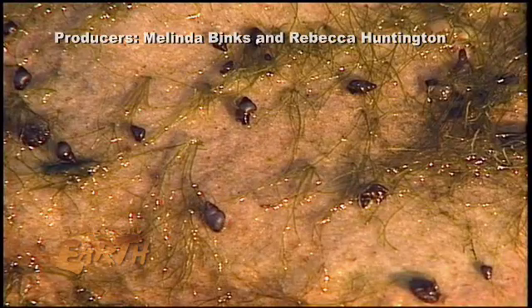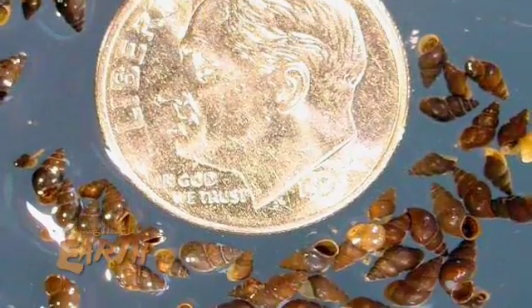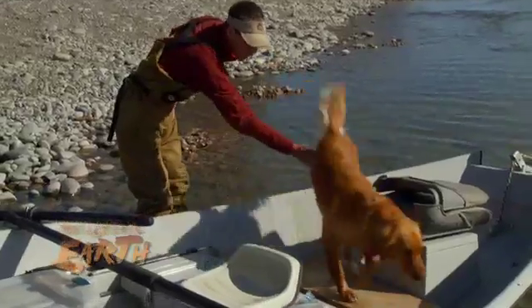These hitchhikers climb aboard whether we like it or not. Some are as tiny as a pinhead and stow away unseen on boats, fishing gear, and even pets.